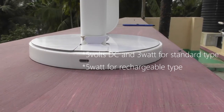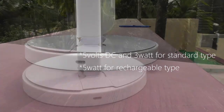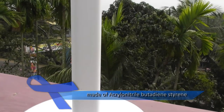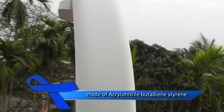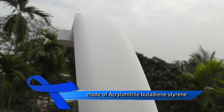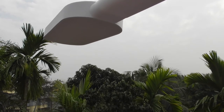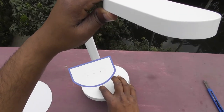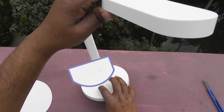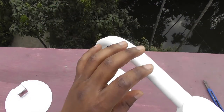It needs 5V DC and 3W for the standard type and 5W for the rechargeable type. The body of the product is made of acrylonitrile butadiene styrene, which is a common thermoplastic polymer typically used for injection molding applications. There are 60 pieces of LED to provide white light effects. There is a physical switch button on the bottom front, which you can keep turned on if you are a frequent user.